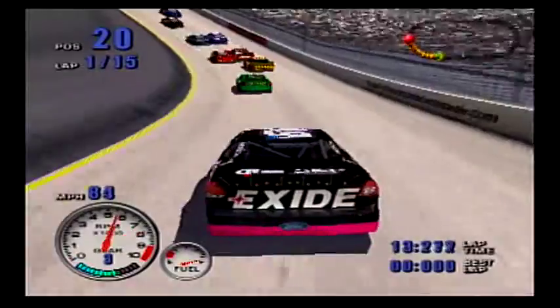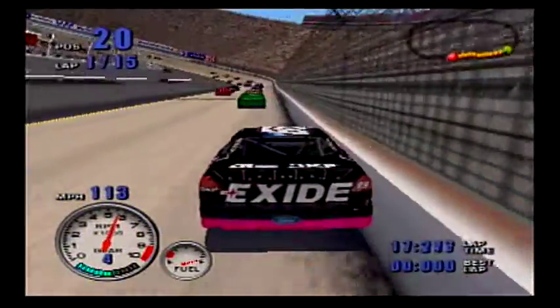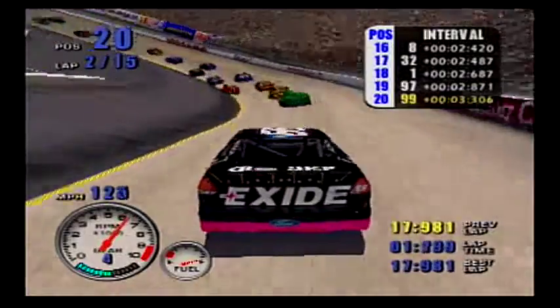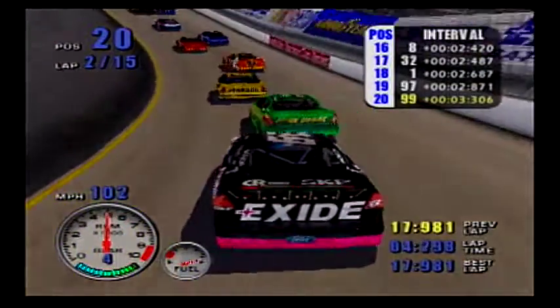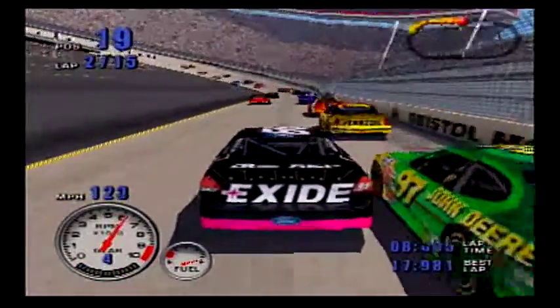A little bit of damage to the right front. Number one up high, slight contact, clear all the range. 97 Park is not gonna like that — a little bit of damage to the right front. Watch number 97, car up high.